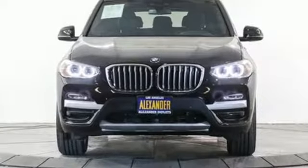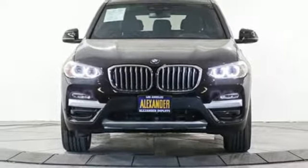BMW — sheer driving pleasure. The time is now. See it for yourself today.